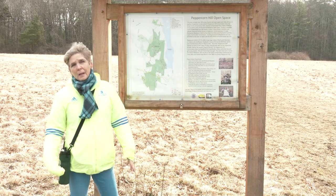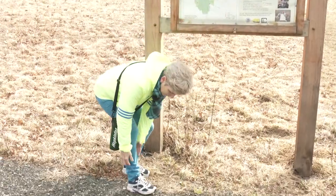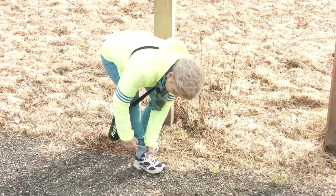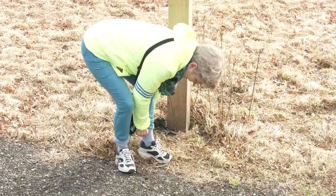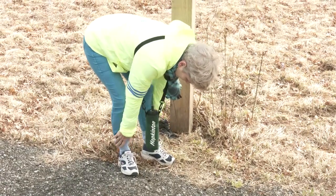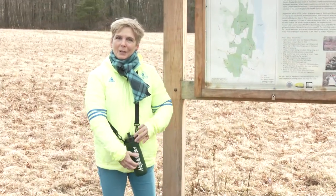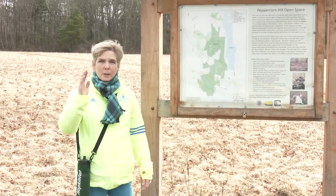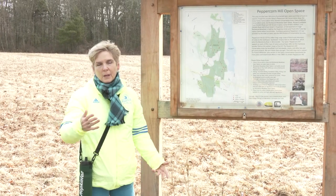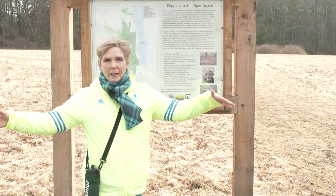In the springtime I'd suggest tick protection — tucking your pants into your socks. It's not going to look lovely but I'd rather not have ticks. I'd also advise bringing water. It's pretty strenuous in some places because you're going up and down.